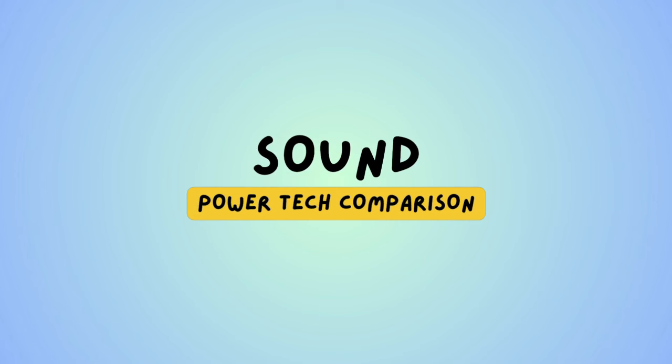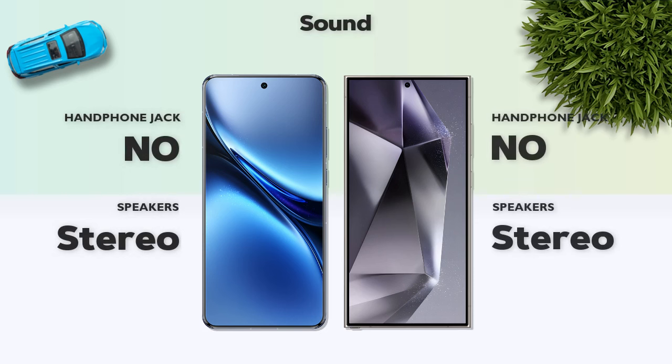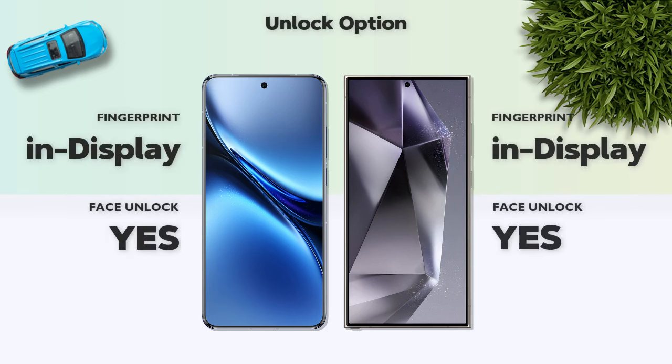Sound: both phones have stereo speakers. Security: both phones have an in-display fingerprint sensor.